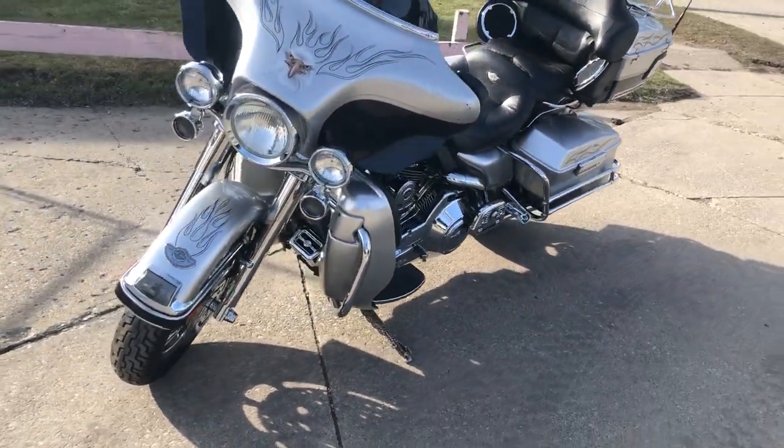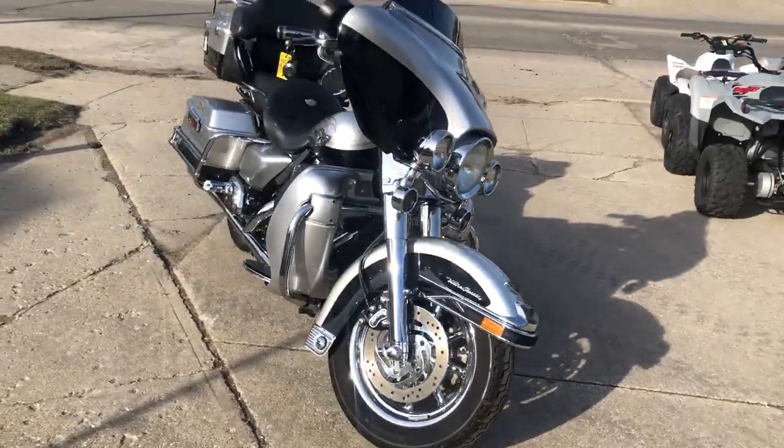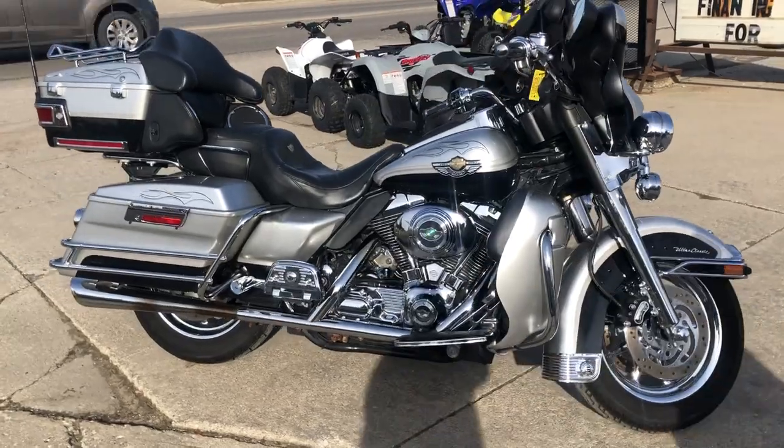It's got the chrome wheels, chrome front end, chrome switch housing. That's all the 100th anniversary badges still intact. Just serviced at the dealership, inspected, all fluids changed.